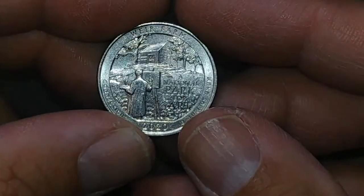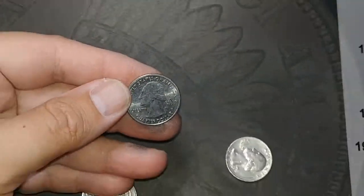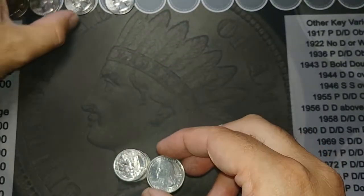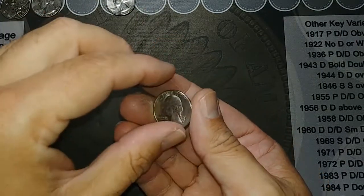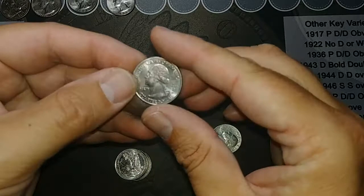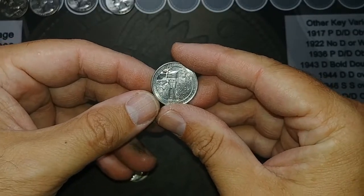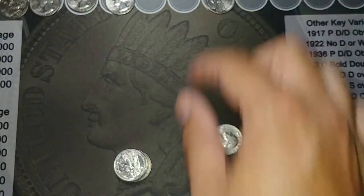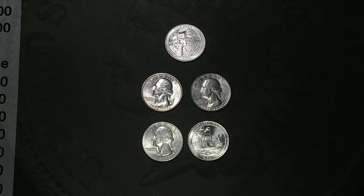I've also found some other quarters that I liked that were in great shape — here's an '83 that's just in really nice shape. A few other things up here that I like, but this is the first real find and we're about halfway through the box, so let's hope we can get some more in the second half.